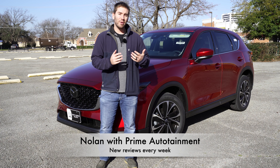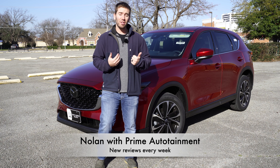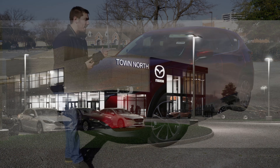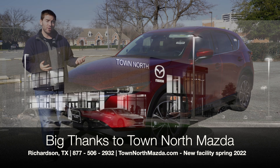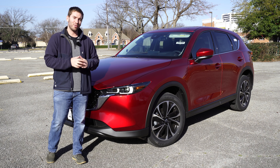Thank you so much for watching. My name is Nolan, but also a huge thank you to Town North Mazda for letting me take the CX-5 out to show you guys. Town North Mazda is in Richardson, Texas in the DFW area. If you're in the market for a new Mazda, please be sure to check them out in the description below.